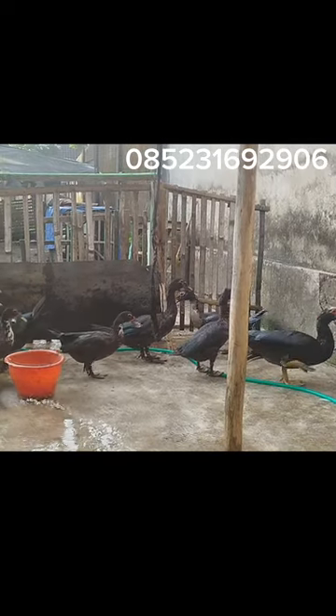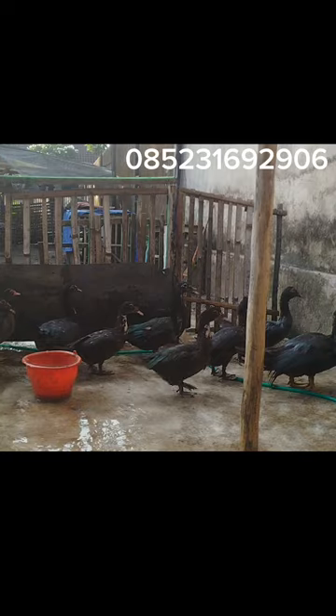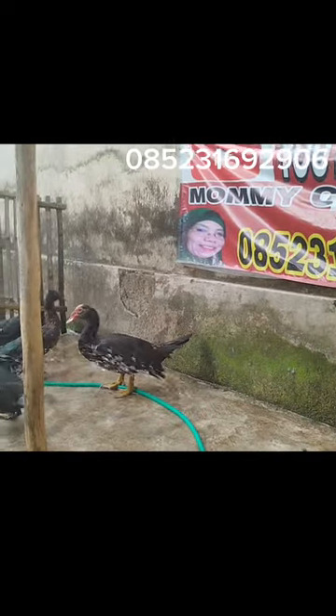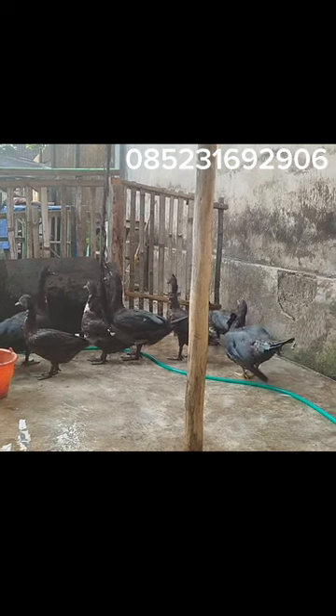Ini jenis entok black dragon teman-teman. Memang tidak ori benar ya, karena masih ada bocoran-bocoran putih seperti itu. Ada juga yang hitam full polos, hitamnya full polos itu ada juga.